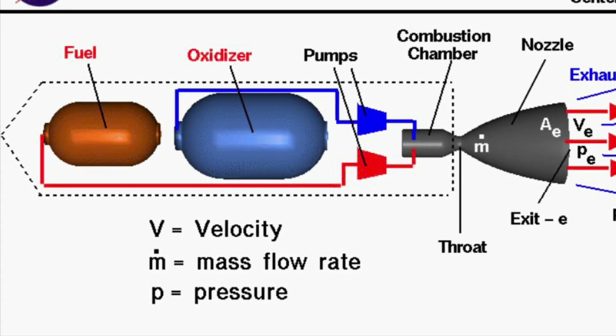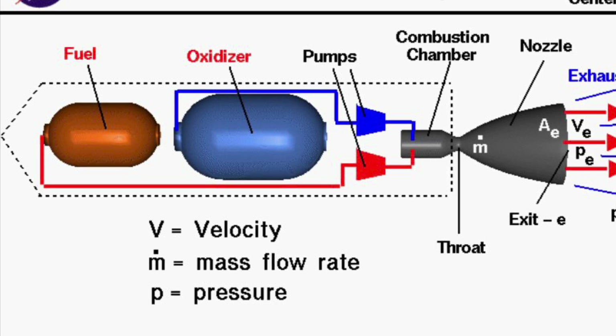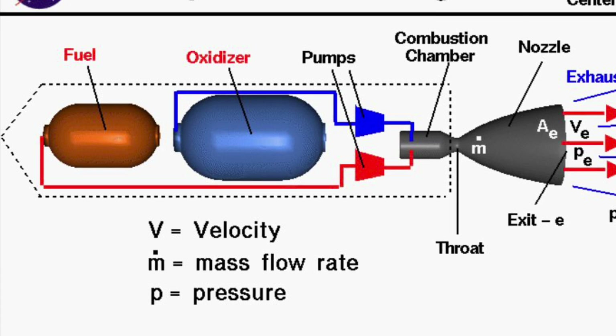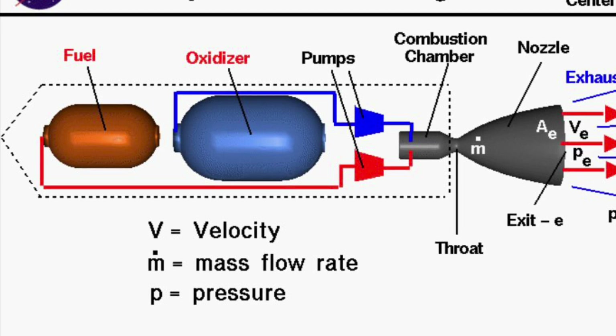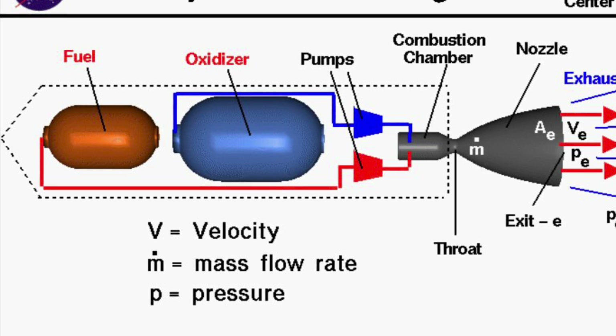Most rockets today, and pretty much forever, have been what's called a bi-propellant rocket — bi for two, propellant for propellant. This consists of a fuel, which is typically either kerosene, methane, or hydrogen, and an oxidizer, which is for the most part always liquid oxygen. The fuel and oxidizer travel through pumps that supply it to the combustion chamber of the rocket motor, where the two elements are mixed together and ignited. What's going on in the combustion chamber is for the most part just a controlled explosion.